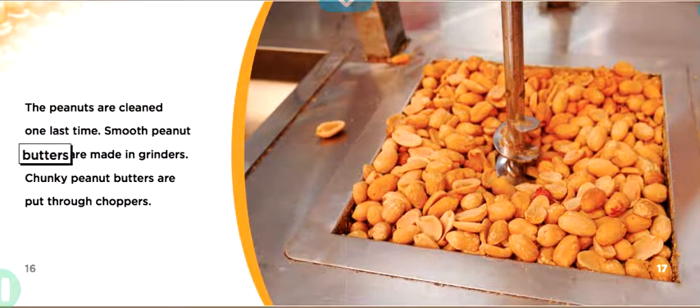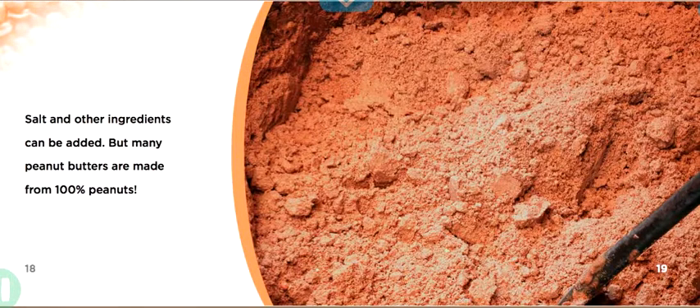Smooth peanut butters are made in grinders. Chunky peanut butters are put through choppers. Salt and other ingredients can be added, but many peanut butters are made from 100% peanuts.